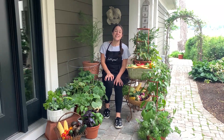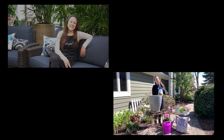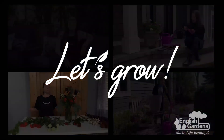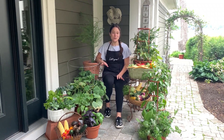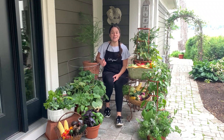Hey guys, Gracie here. Today we're going to talk all about growing the perfect summer veggies. There are so many benefits of growing veggies at home. Not only are you reducing your carbon footprint, but you're also saving money and enjoying the freshest of fresh. Plus, it keeps you motivated to eat the stuff that is good for you and nutrient rich.